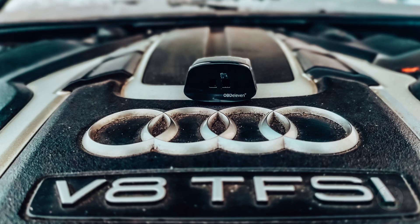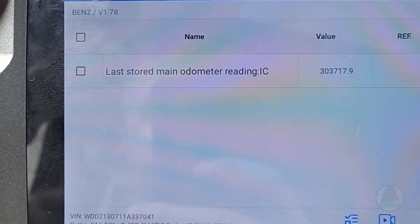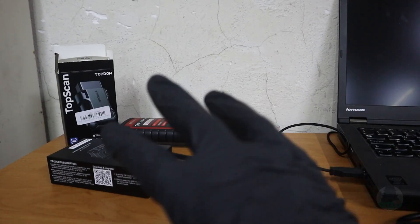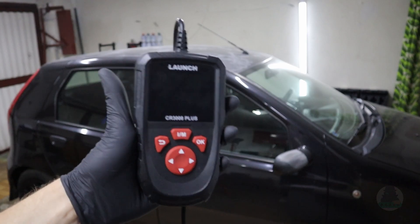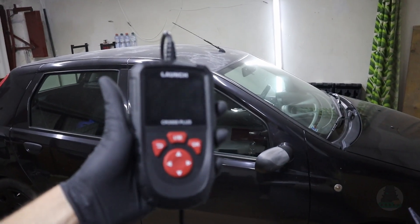I have been doing used car checks as a side hustle for the past year. If you have an OBD2 scanner, it is a very easy way to not just make money but also help your customers. Here are my five quick tips on what to check with an OBD2 scanner when inspecting a used vehicle before buying.